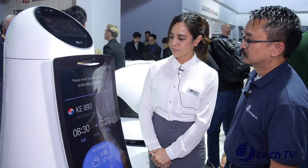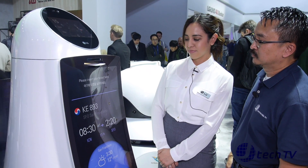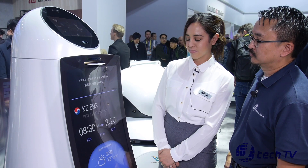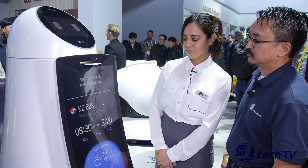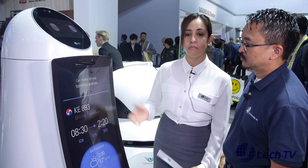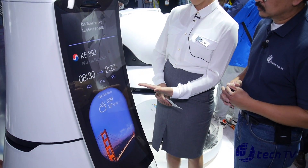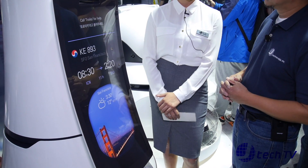Your boarding time is 8:30. The number of the gate is 15. It's 150 meters away from here. It takes about 5 minutes. So as you can see, basically it's going to tell you some information about where you're going, which gate, how long it takes to get there, your departing time, your arrival time, and also the weather at your destination.